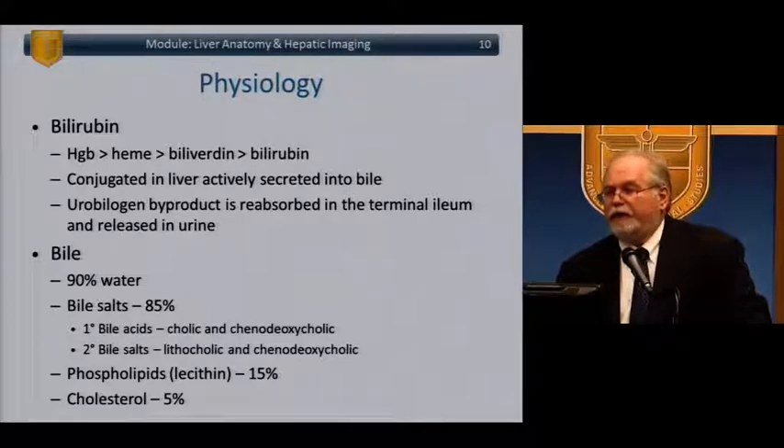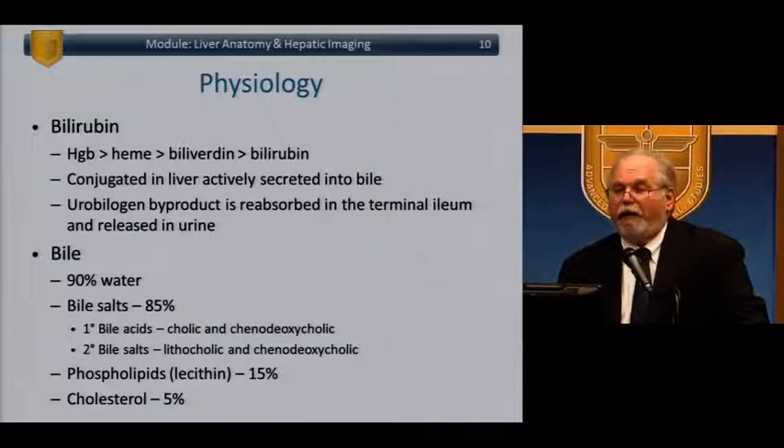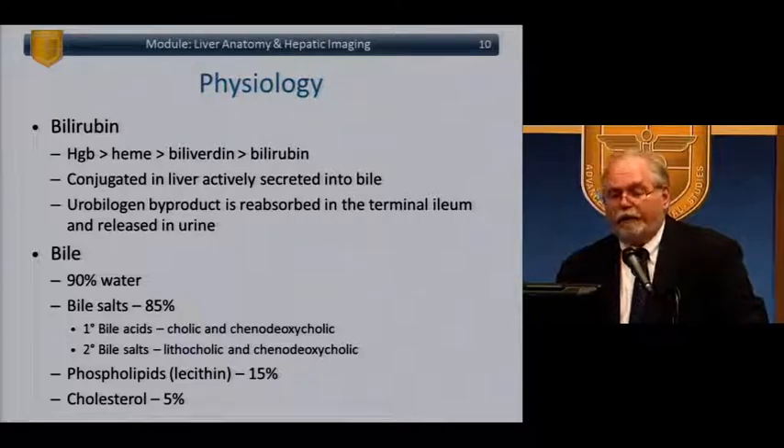Remembering the physiology of bilirubin — the breakdown product of hemoglobin: heme to biliverdin to bilirubin, conjugated in the liver and actively secreted into the bile. Urobilinogen is reabsorbed in the terminal ileum and released in the urine. Bile is 90% water; 85% of the solids are bile salts — primary bile acids: cholic and chenodeoxycholic acid; secondary bile salts: lithocholic and deoxycholic acid — plus phospholipids and cholesterol, used to break down dietary fats.